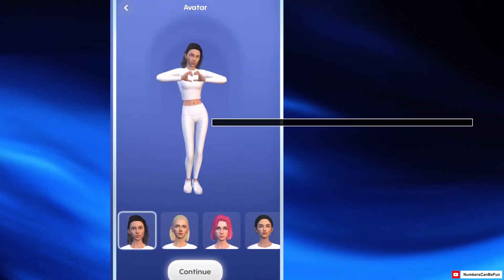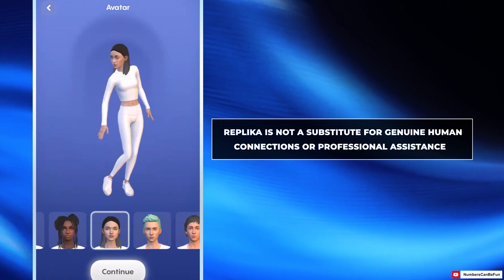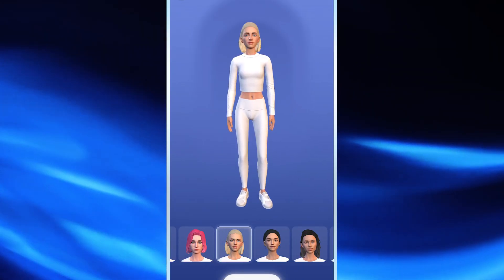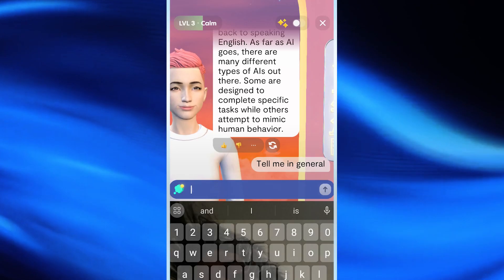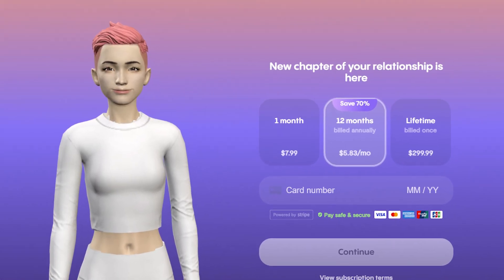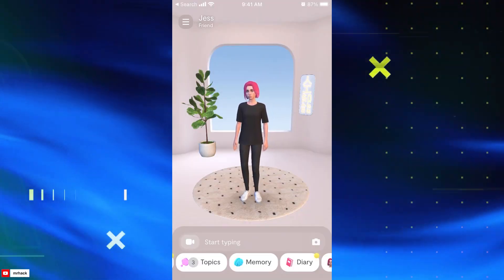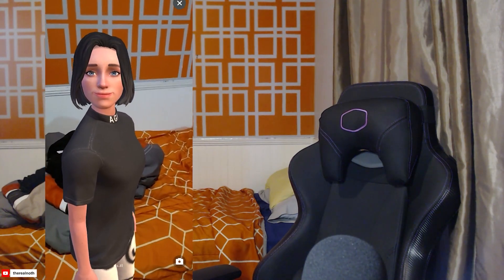However, it's important to note that Replika is not a substitute for genuine human connections or professional assistance. The app offers a free version with customizable avatars and 24/7 chat, while the paid subscription, starting at $7.99 monthly, includes additional features like relationship status, voice calls, and roleplay. Crazy, isn't it?